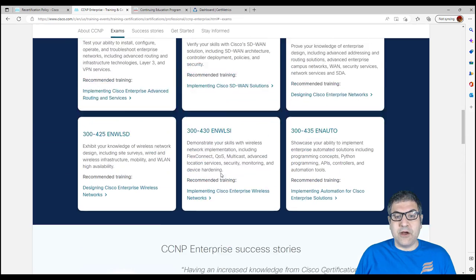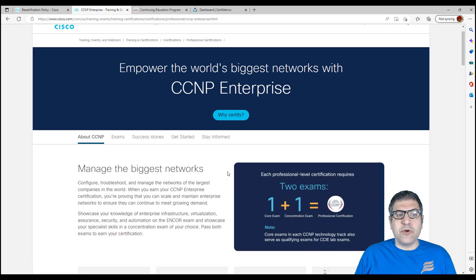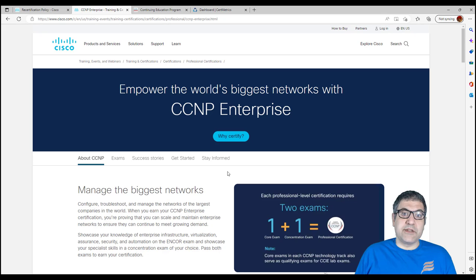So what is CE exactly? Cisco gives you an option: if you want to renew your certificate without doing the exam, you have to learn something new. They are asking their students and community that by just learning something new from Cisco, you can earn CE credits. When you earn the CE credits, you can use them to renew your certificates. This is a nice way from Cisco — asking people to learn something new, and once you learn something new, then you can renew your certificates.